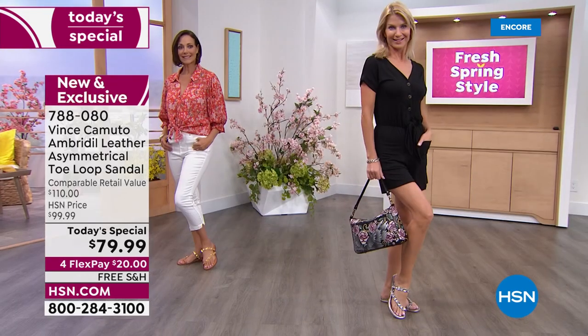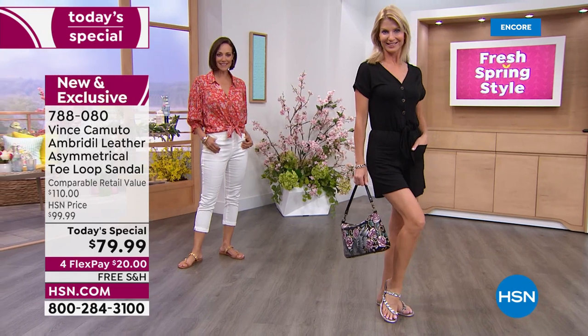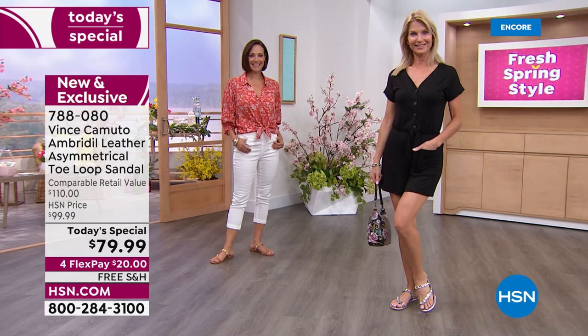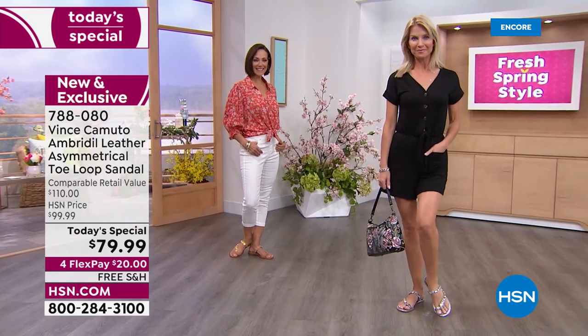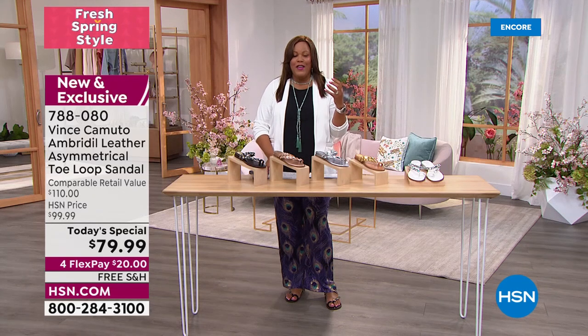We did this style about two years ago, and we brought it back because it was huge. We updated it and elevated it. Look at those beautiful crystal stones — they're all different shapes. And that asymmetric cut is so flattering to the foot. We have every color, and they're all neutrals.